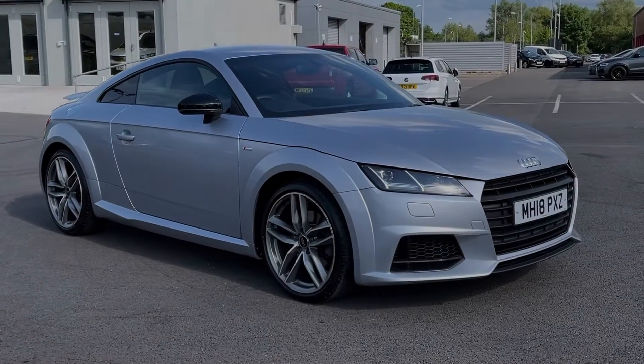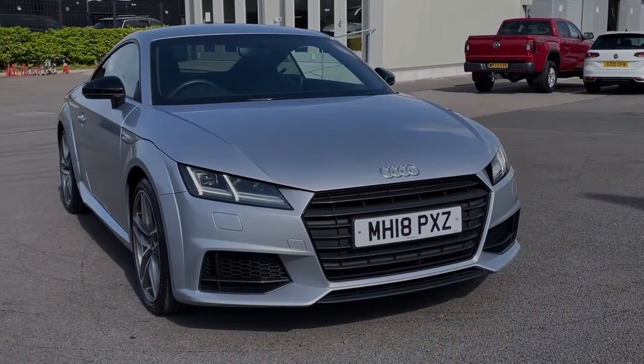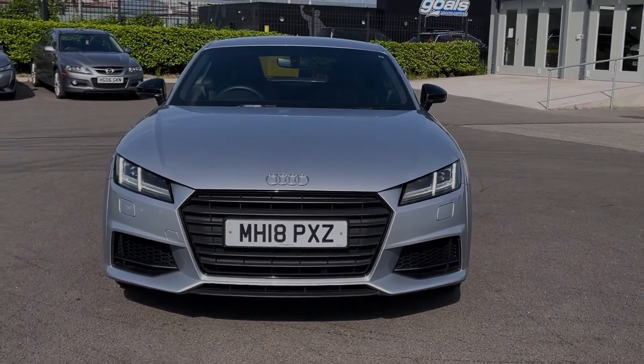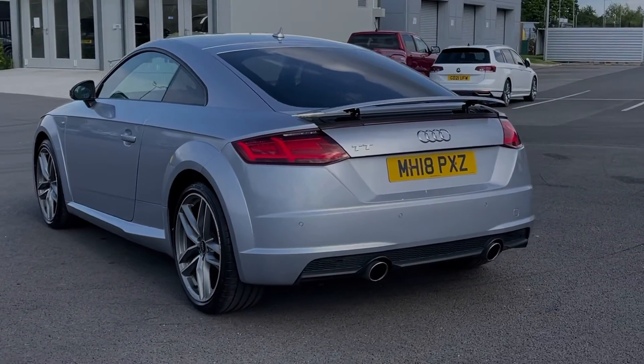Hi there, I'm Becca from Motor Match Chester and I'm going to be taking you around one of our approved used vehicles. This is the Audi TT Black Edition. It's a 2018 model coming with the 1.8 litre petrol engine and manual transmission. This car comes from two previous owners with 45,000 miles on the clock and also boasts a full service history.